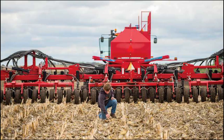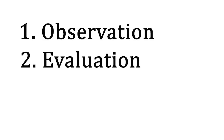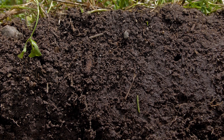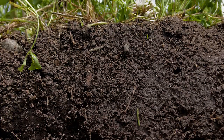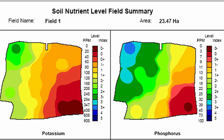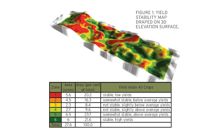There are three basic steps to precision agriculture: observation, evaluation, and creating a targeted management plan. In the first step, the farmer collects data on the field. This could be from a wide variety of factors, including soil type, elevation, nutrient levels, pH levels, pest infestations, yield rates, or other factors that affect production.